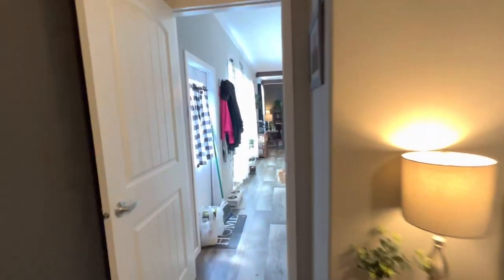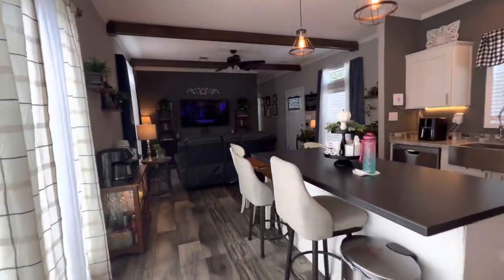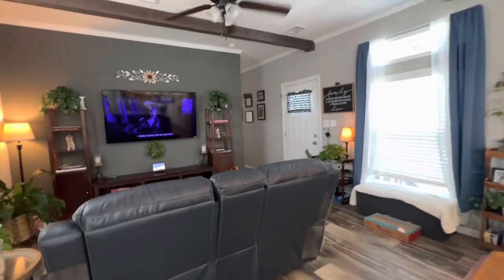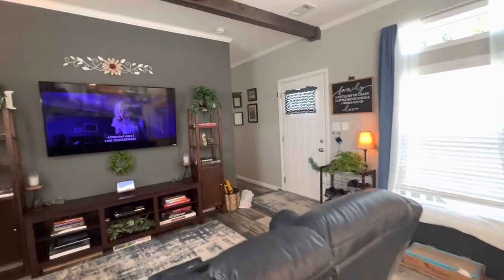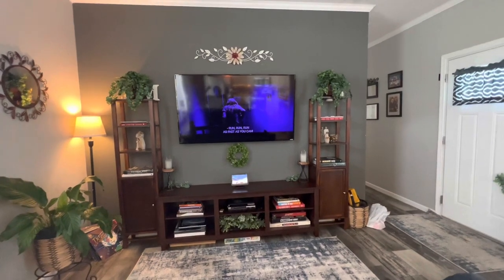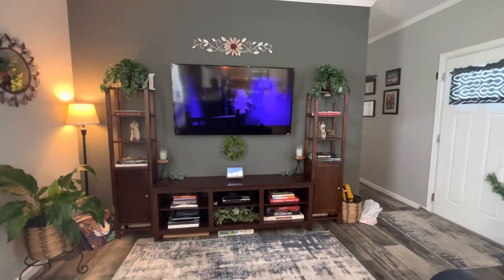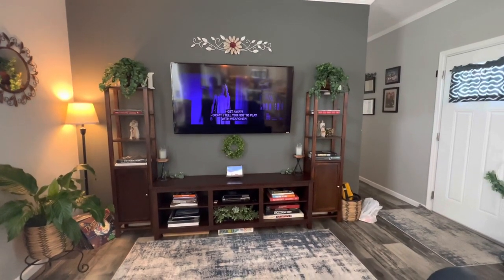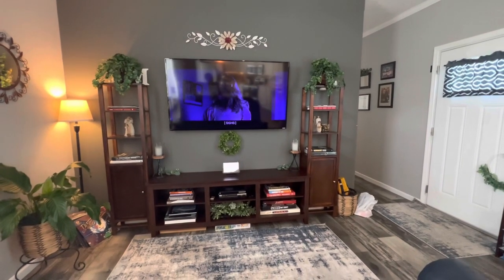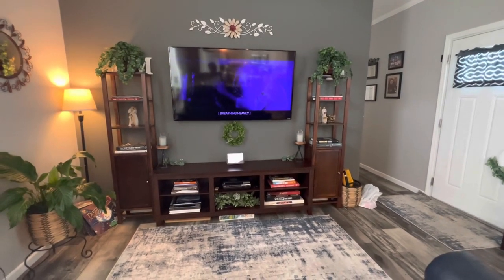So yeah, that's a brief tour for now. I do plan on doing some renovations, decorating, and painting, and when I do all of that I will do another video. I hope you enjoyed the tour of our home. Just make sure to give this video a thumbs up, and if you have any questions feel free to ask me. Take care and bye-bye!